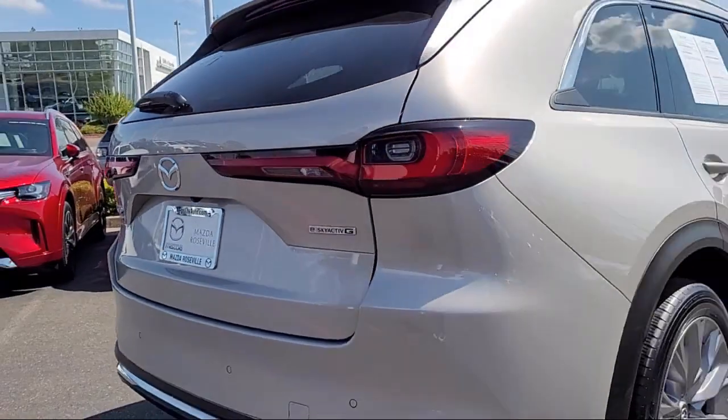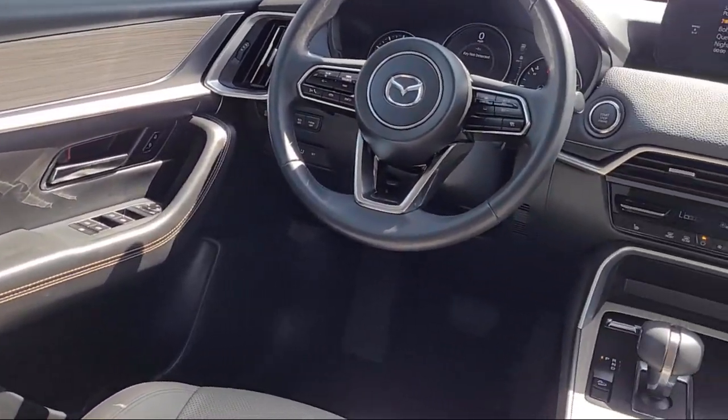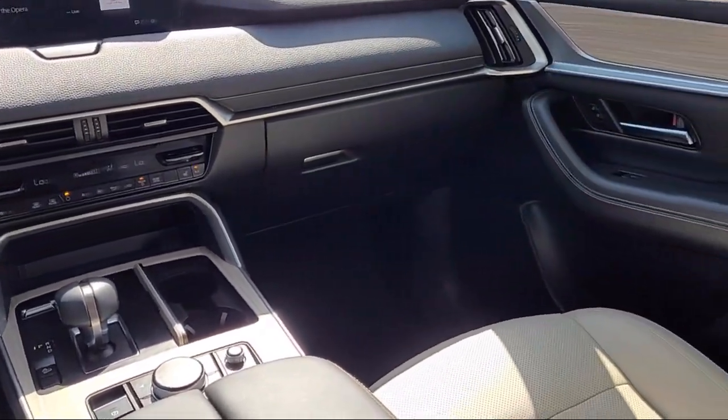Available Mazda Connect emergency communication system, rear view camera, Mazda navigation system, infotainment system with voice command, and has less than 10,000 miles on the odometer.